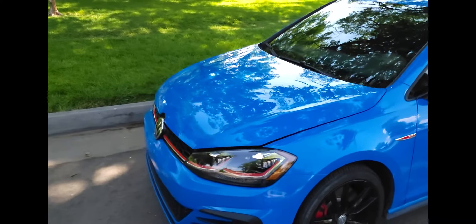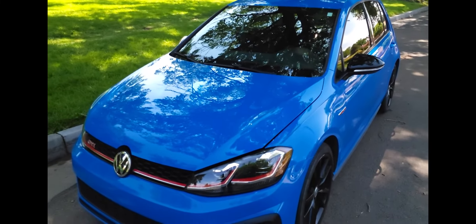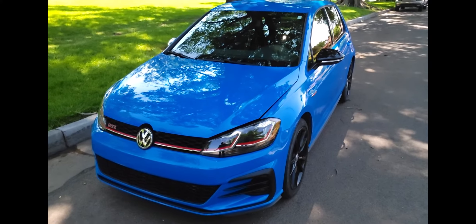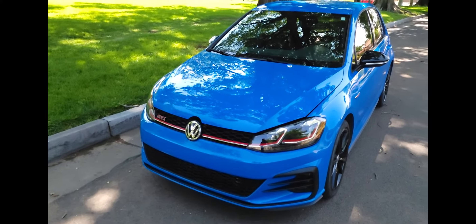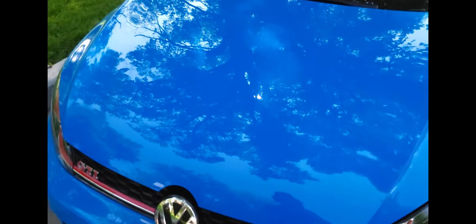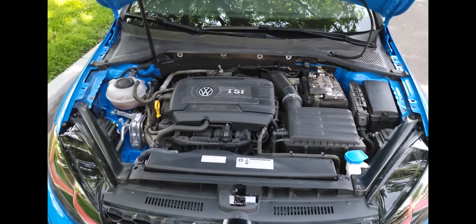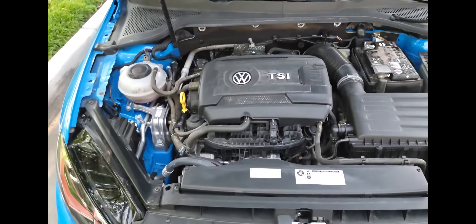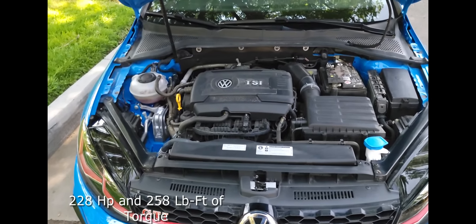Let's start up front and take a look at the engine — really not much to see on modern cars. I really need to do a good detail on this car and a good buff on it. I wash it every so often but I live down a dirt road, so everything I own is always really dirty. We've got the 2.0-liter 4-cylinder turbocharged TSI engine. I think it makes around 228 horsepower — I'll double-check and put that in the video.